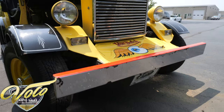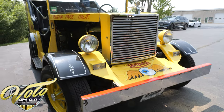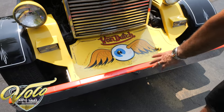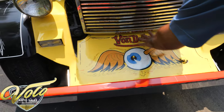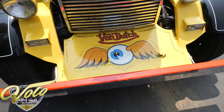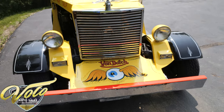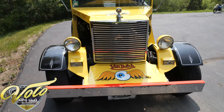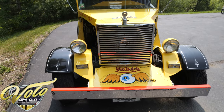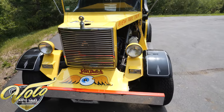Von Dutch is respected as one of the world's most talented pinstripers, and this is his trademark design — the all-seeing eye. You may have seen it before. After he passed away, the Von Dutch clothing line became worth millions and millions of dollars. That is where Von Dutch clothing came from — they used his name.